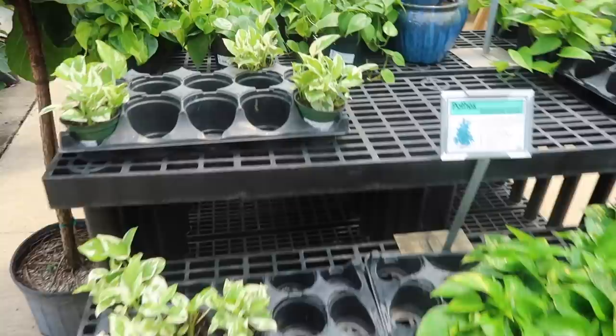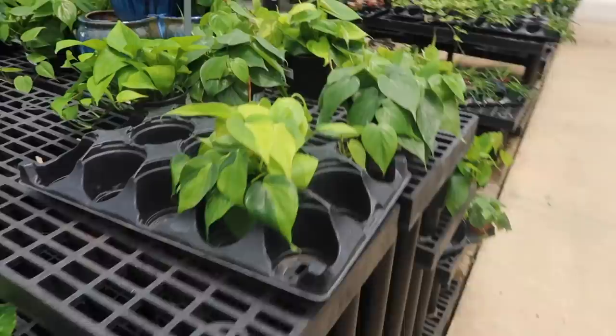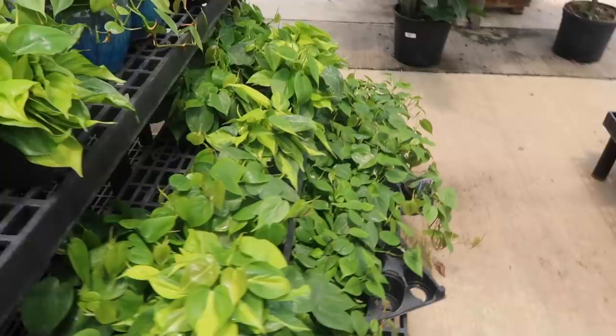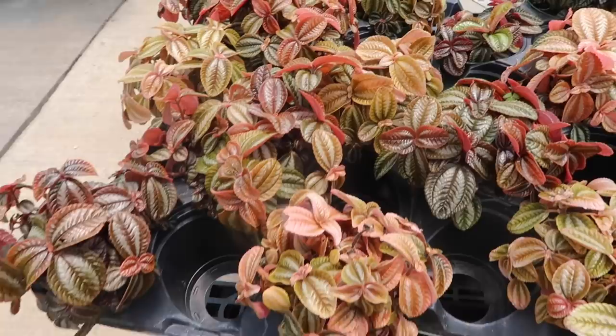Over here they have the pothos - there's just some N'Joys for $5.99. Golden Jade and philodendrons. This is a Brazil philodendron - $5.99. And then just a regular green one for $14.99. So cute. And look over here - Pilea spruceana. These are adorable, I don't think I've seen these where I live. There's just so many cool different plants.